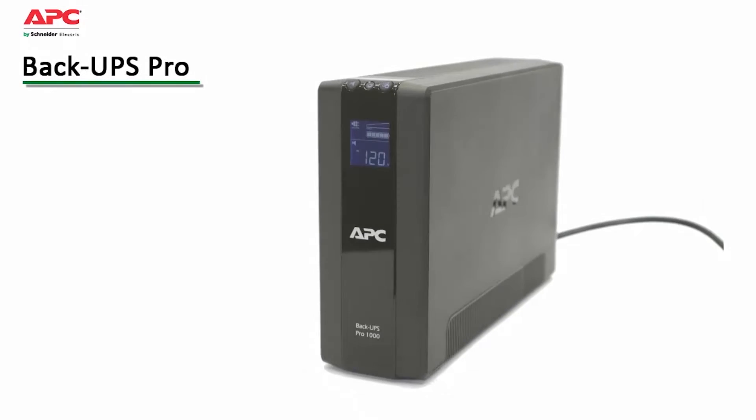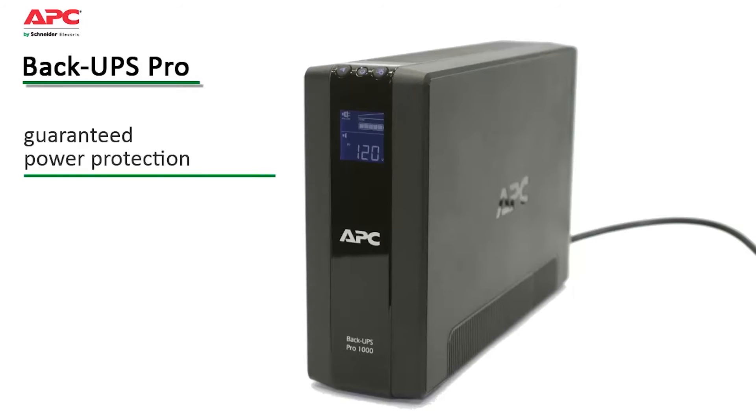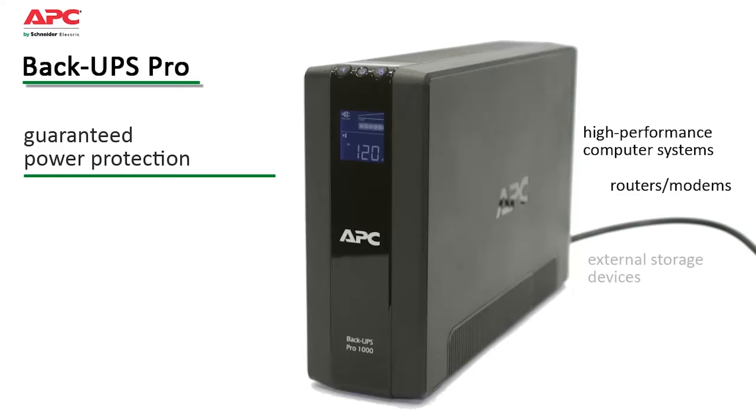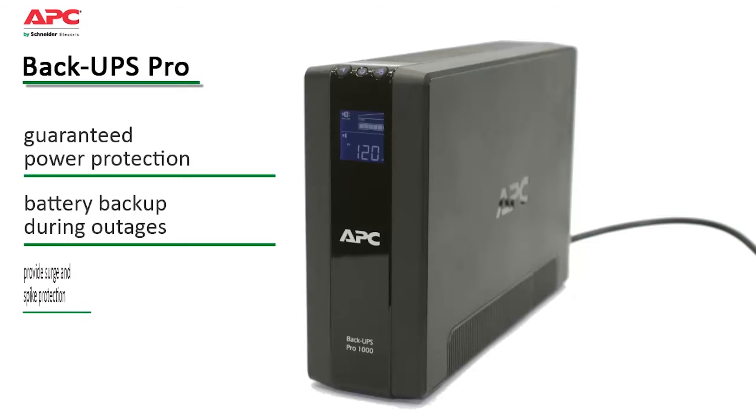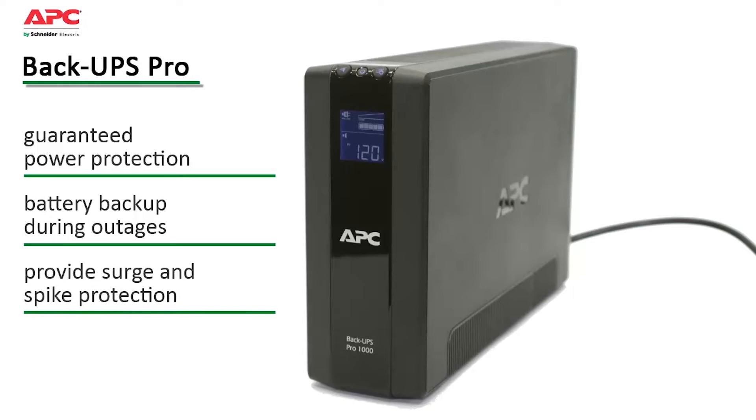The BackUPS Pro family offers guaranteed power protection for high-performance computer systems, routers and modems, external storage devices, game consoles, and other electronics in your home or business. These UPSs supply abundant battery backup during outages and provide protection from damaging surges and spikes.